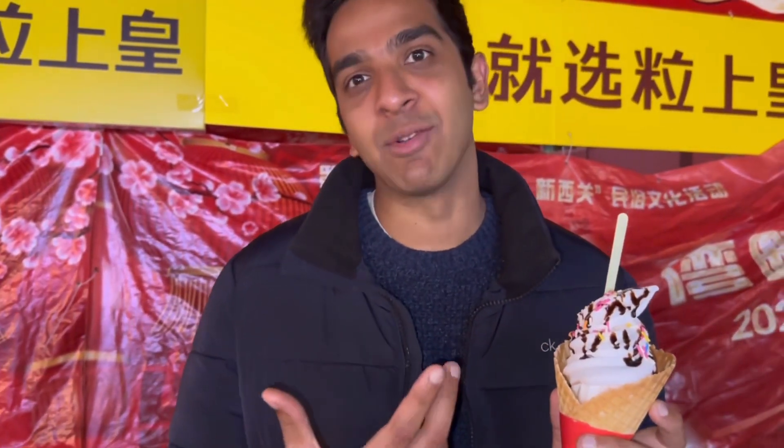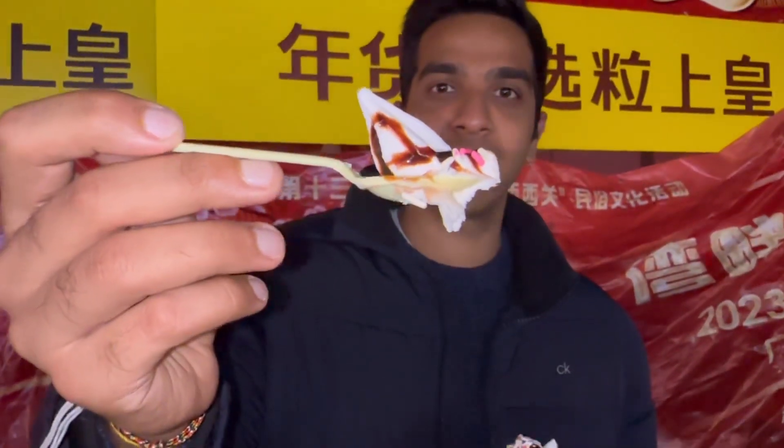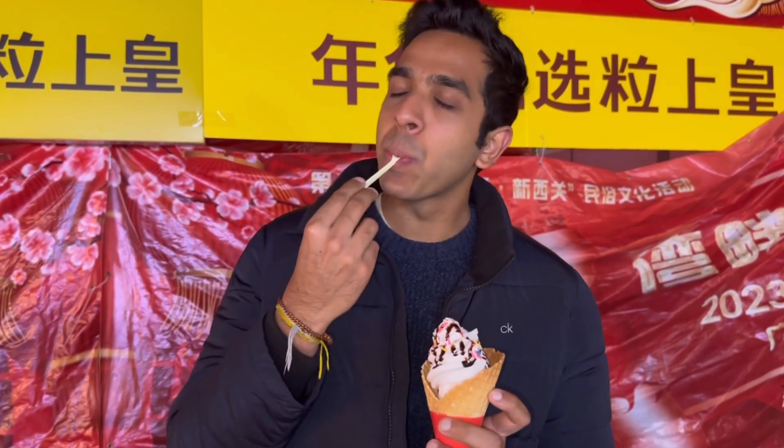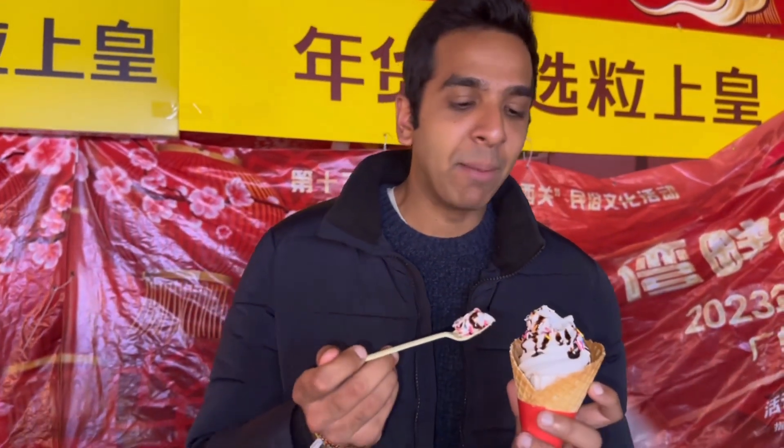Alright guys, we got ourselves some ice cream. It's just vanilla ice cream with chocolate drizzle and some colourful sprinkles. The sprinkles don't really add much to the flavour but it just looks so pretty and appetizing. Let's try. So nice! We initially thought it could be yogurt because in Guangzhou yogurt is quite famous, so we thought it could be like a fro-yo, but we checked with them and they said it was ice cream — and I can confirm that it's ice cream.